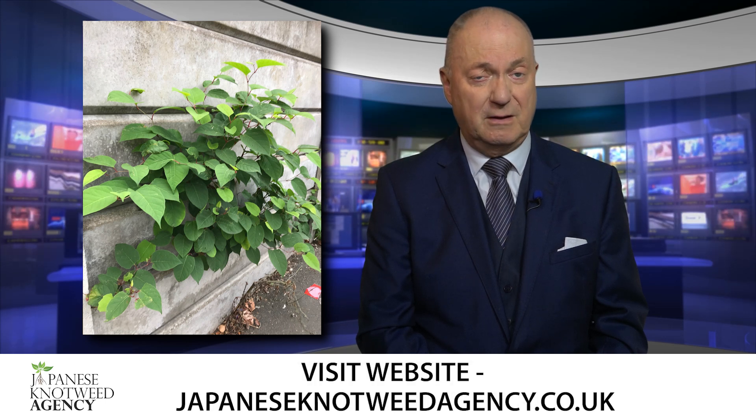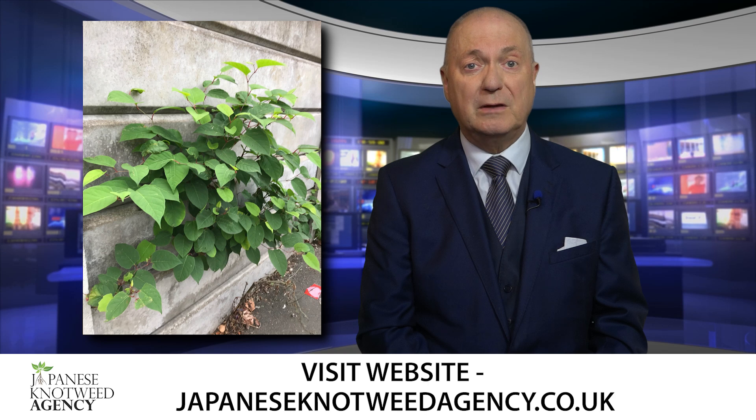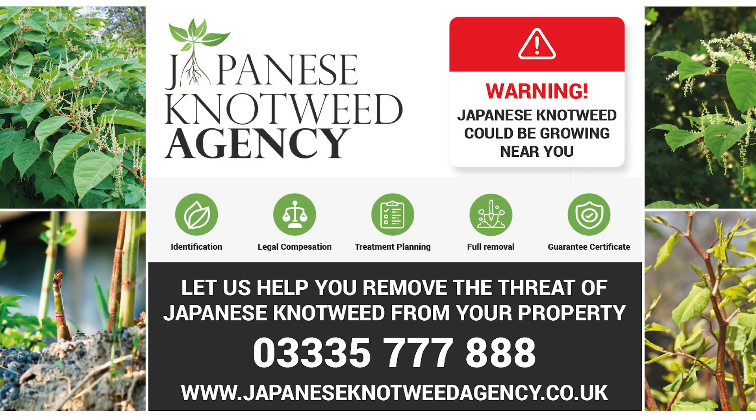Check out the thermoelectrical eradication service from the Japanese Knotweed Agency, that kills Japanese knotweed once and for all. Visit japaneseknotweedagency.co.uk and enter your postcode, and see how many reported sightings there are near you.